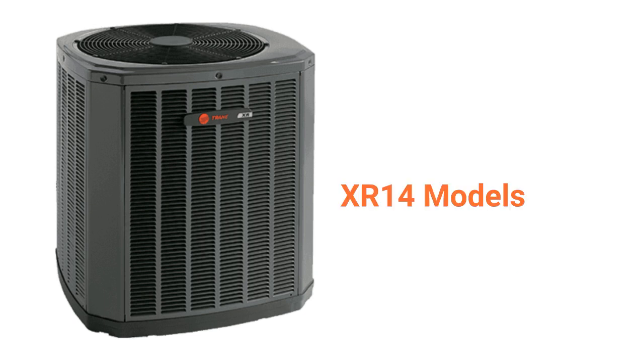The XR14 models are basic units with all of the standard features but only an average guarantee. They have a 7.8 HSPF heating efficiency but are relatively loud during operation at a level of 76 decibels.